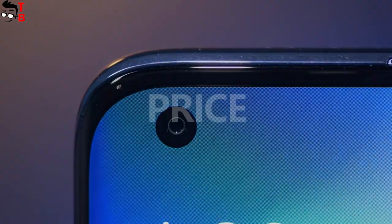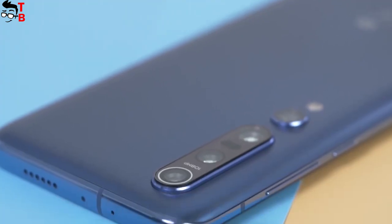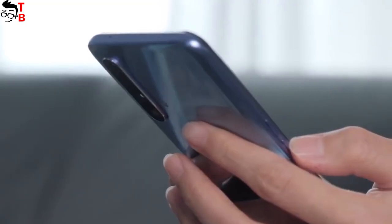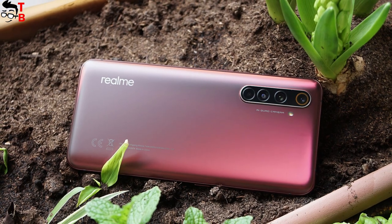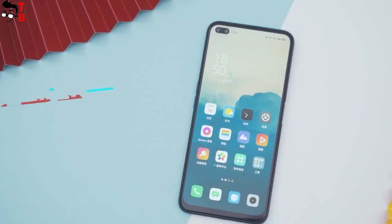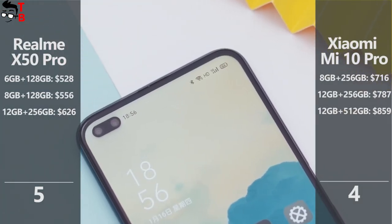Xiaomi Mi 10 Pro was released about two weeks ago in China, but because of coronavirus, Xiaomi has not released a global version yet. The price of Xiaomi Mi 10 Pro starts from $716 for the version with 8GB of RAM and 256GB of storage. Realme X50 Pro is also currently available only in China, but will soon go on sale in India and Europe. The price starts from $528 for the version with 6GB of RAM and 128GB of storage. Realme X50 Pro is cheaper than Xiaomi Mi 10 Pro, so Realme receives the last and winning point in this comparison.